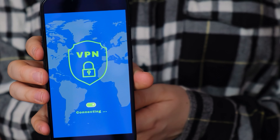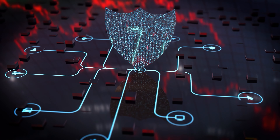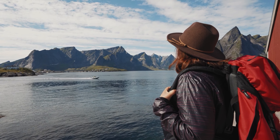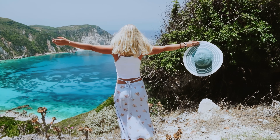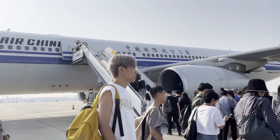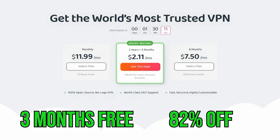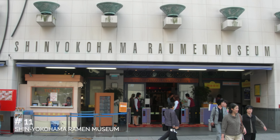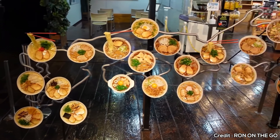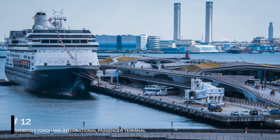And now a word from our sponsors. When it comes to traveling, one major risk many people overlook is cyber hacking. Public Wi-Fi networks in airports, hotels, and cafes can expose your data to hackers. That's why protecting your privacy with a VPN is essential. Private Internet Access creates an encrypted tunnel to safeguard all your online activity while traveling, blocking anyone from tracking your location. They're offering three months free and 82% off via the link in the description.